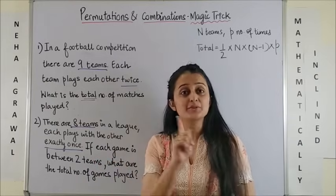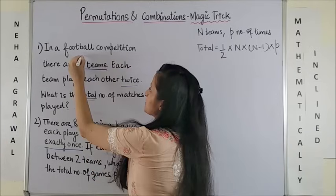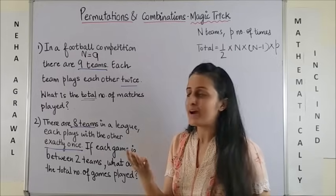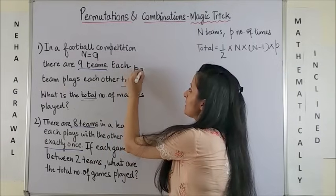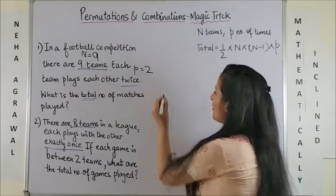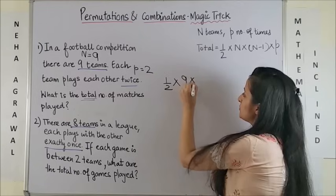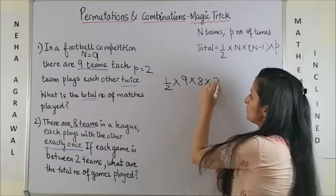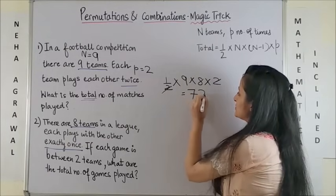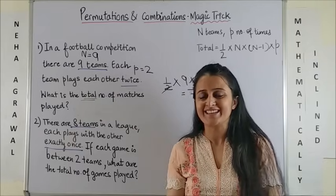Let's look at these questions one more time. In a football competition there are 9 teams, so n becomes 9. Each team plays each other twice, so p becomes 2. What is the total number of matches being played? All you are doing is half of 9 into 8 into 2 — and that's it. Your answer is 72. You can do this mentally and at times it doesn't even take 3 seconds.